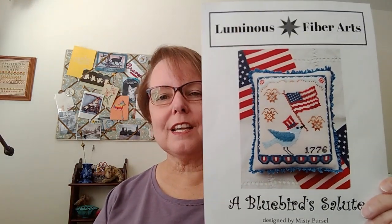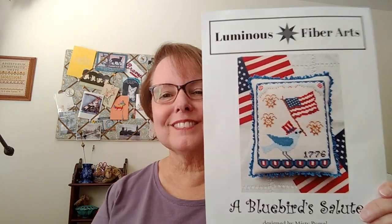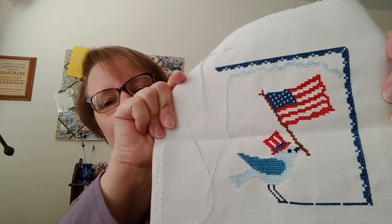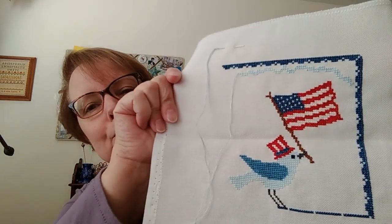I also worked on Luminous Fiber Arts' A Bluebird Salute. I had put this down because I made a major error in the border at one point and I ran out of floss. But I got a significant amount done on it and my border looks pretty good. At Cindy's Retreat I actually worked on both Believe and the Bluebird.